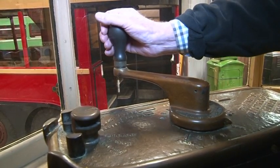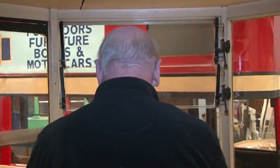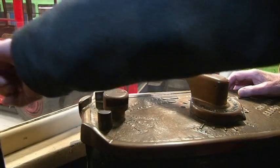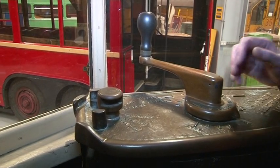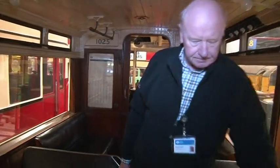Normally all passengers would see of the driver of a tram would be the back of his neck, because he would be facing forward like this. When the tram reached the terminus the driver would shut off, pull out his operating handle from there, put the chain across, and then the driver's job was to swing the seats in the lower saloon into the right position for the return journey, because trams are driven from either end according to the direction in which they're traveling.